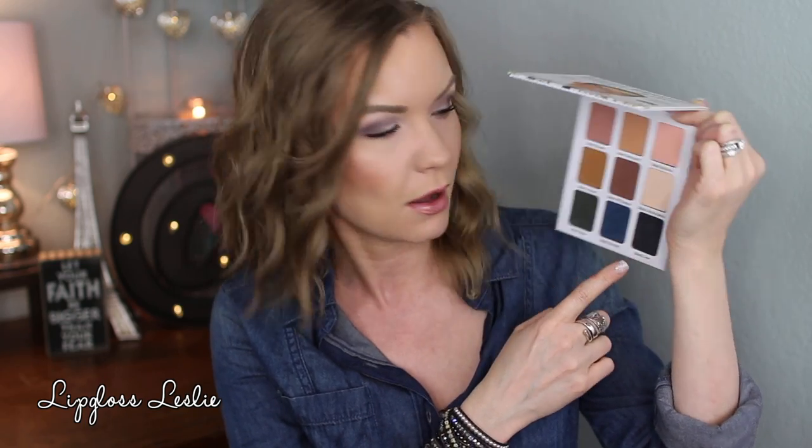Meet Matador feels like almost a collection of the two — a very interesting mix of colors. I would say this is the most interesting of the three and will probably take a little more experimenting and stepping out of your comfort zone. You have a lot of neutral shades up top that are easy to work with for a crease or smoky eye, and then some pretty dark shades — a dark green, dark blue, and a matte black.